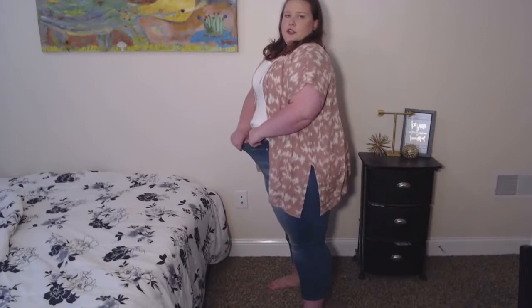They're a good capri length on me and they fit pretty well. I still have a little bit of room, so I should be able to wear these for at least a couple months. They're really comfortable — I wore these all day today and I really like them, so I'm probably going to be wearing these a lot.